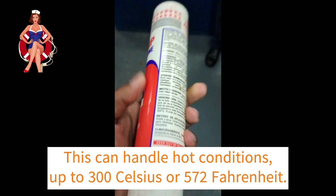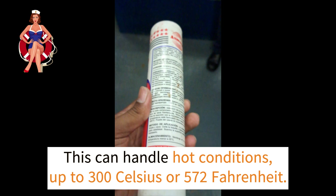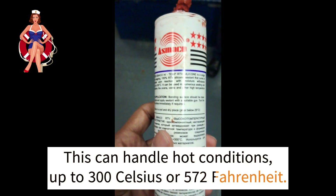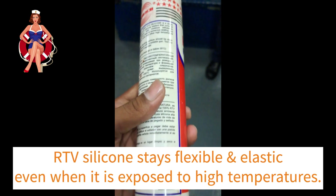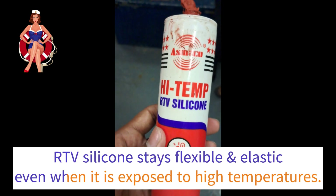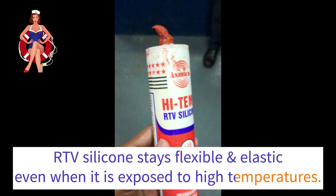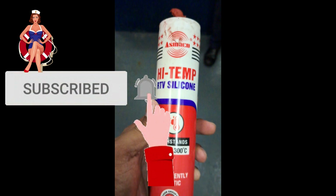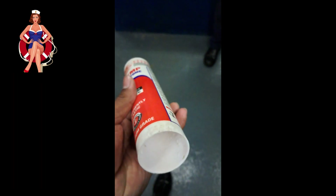When we say high-temperature RTV silicone, we mean a special kind that can handle really hot conditions, up to 300 degrees Celsius. One of the coolest things about high-temperature RTV silicone is that it stays flexible and elastic even when it is exposed to high temperatures. This is super useful in situations where regular materials might get all stiff and rigid when things heat up.